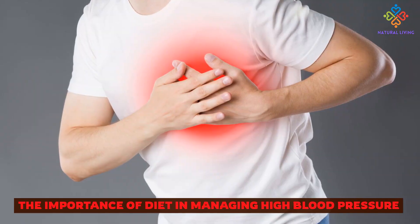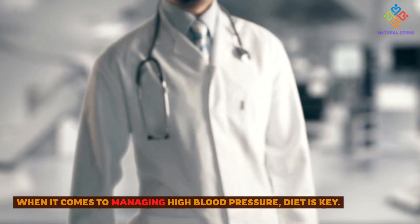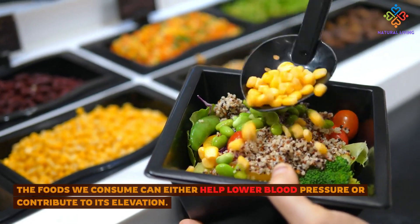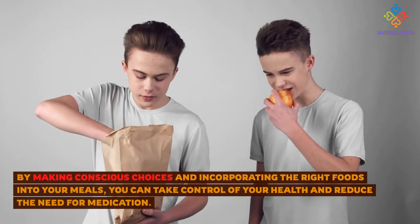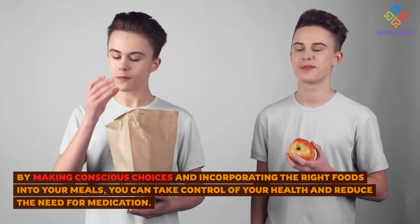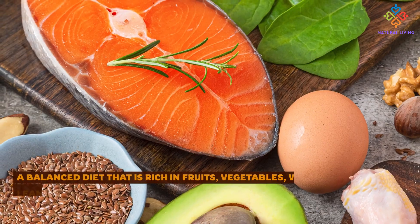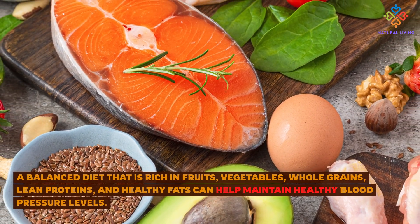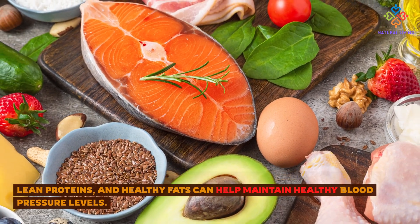The Importance of Diet in Managing High Blood Pressure. When it comes to managing high blood pressure, diet is key. The foods we consume can either help lower blood pressure or contribute to its elevation. By making conscious choices and incorporating the right foods into your meals, you can take control of your health and reduce the need for medication. A balanced diet rich in fruits, vegetables, whole grains, lean proteins, and healthy fats can help maintain healthy blood pressure levels.